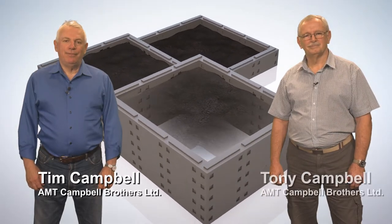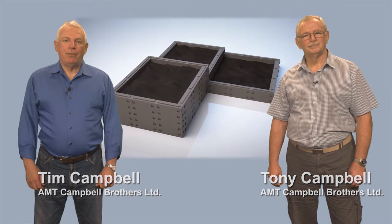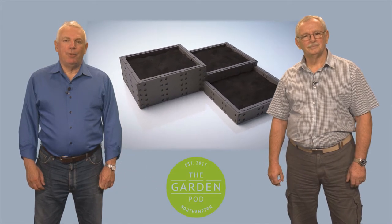Hi there, my name is Tim Campbell and I'm his brother Tony Campbell. Together we've developed a revolutionary new gardening product that we call the Garden Pod.